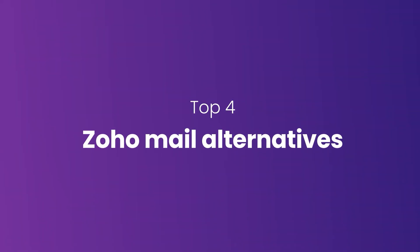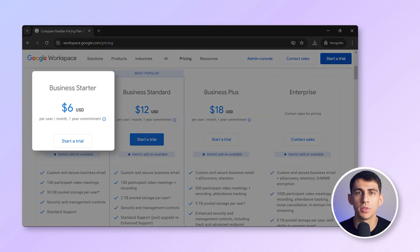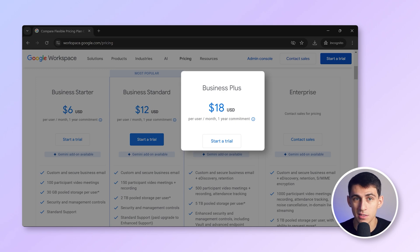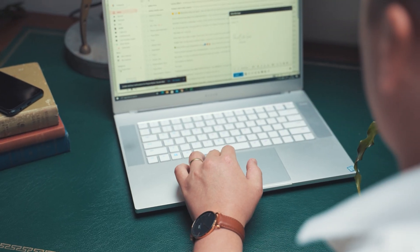First up is Google Workspace. If you're already using Google products like Drive, Docs, and Sheets, this email service integrates seamlessly with the entire Google ecosystem. Google Workspace offers collaboration tools, cloud storage, and video meetings with Google Meet, making it ideal for teams that need an all-in-one suite of tools. With plans starting at six dollars per user per month, Google Workspace may be a bit pricier, but you're paying for the convenience and power of Google's entire feature set. For businesses already deeply integrated with Google, this might be the perfect solution to streamline your workflows.